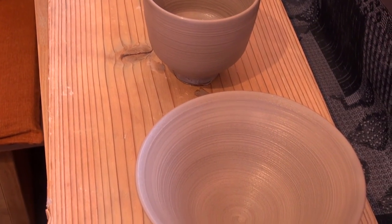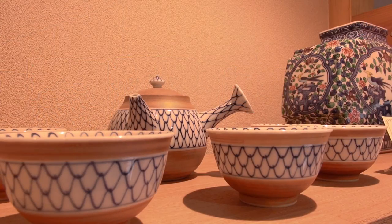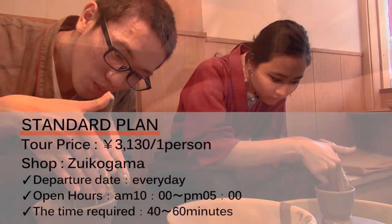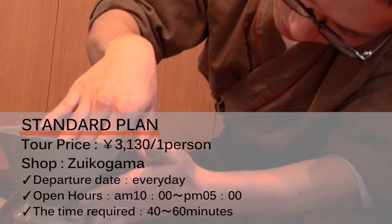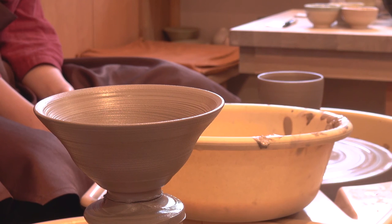Now you've experienced making pottery firsthand. It will take about two months to process and receive your piece. In order to book the activity, visit a tourist information center or send them an email. You can also visit your local HIS branch. Get ready to make your Kyoto trip special with HIS.